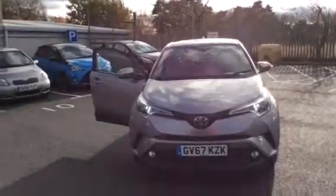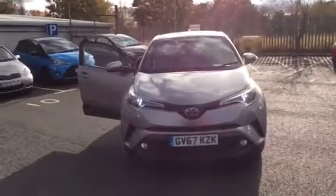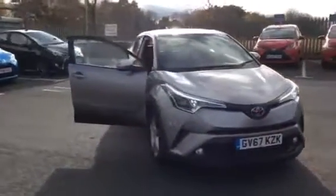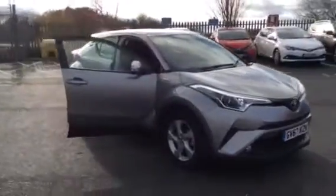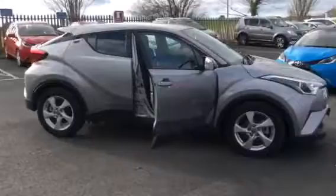Hi, welcome to Border Toyota in St Boswells. Thank you for taking the time to watch this short video clip of the Toyota C-HR Icon Hybrid. Finished in metal screen paintwork, the car has just arrived and only has 7,223 miles on the clock.